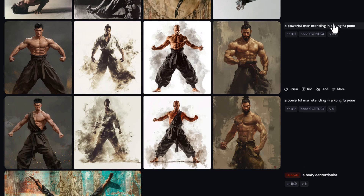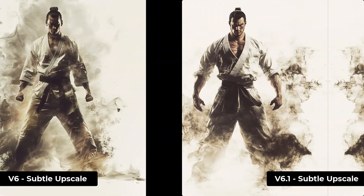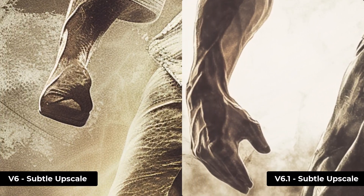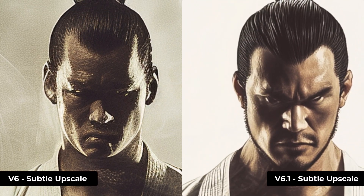Version 6.1 also has two more image upscalers which improve texture quality and image quality in general. I have some version 6 images and some version 6.1 images, and if I click on these for comparison you can see they still have subtle and creative upscale options. Comparing the two subtle upscales side by side and zooming in, there's a lot more noise on the version 6 subtle compared to 6.1 — they've managed to reduce that noise and make the image a lot cleaner, producing a far superior result.